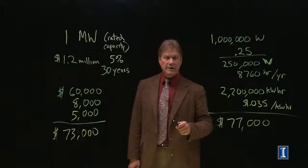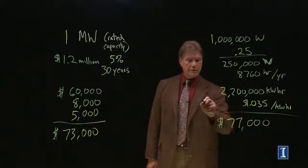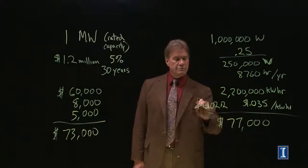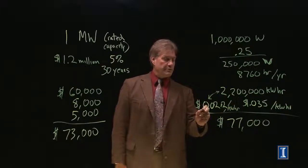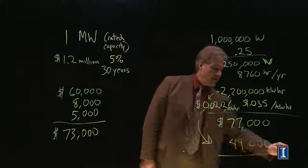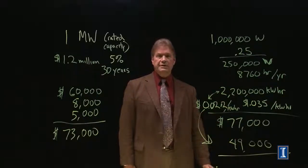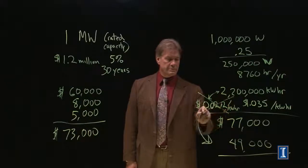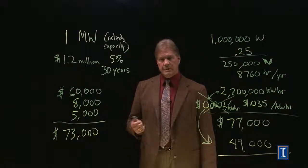This is where government tax incentives come in. The U.S. government, for quite a length of time, guaranteed a producer price bonus — an extra 0.2 cents per kilowatt hour. Multiplying that by the amount of power produced generates an extra $49,000 per year, making the project look quite profitable. At the end of 2014, this producer price bonus was eliminated from the U.S. tax system, and correspondingly the number of new windmill starts dropped off precipitously.